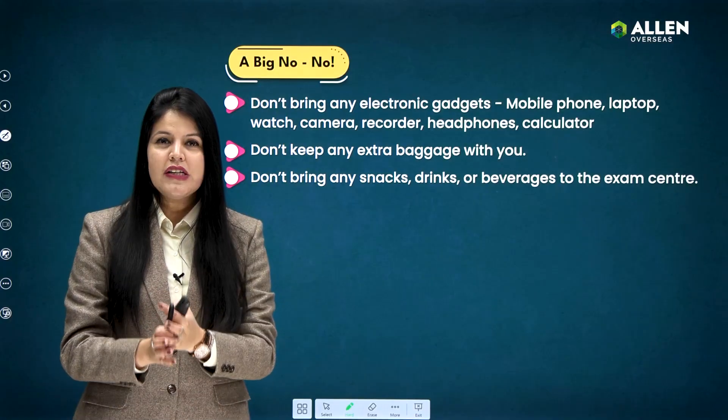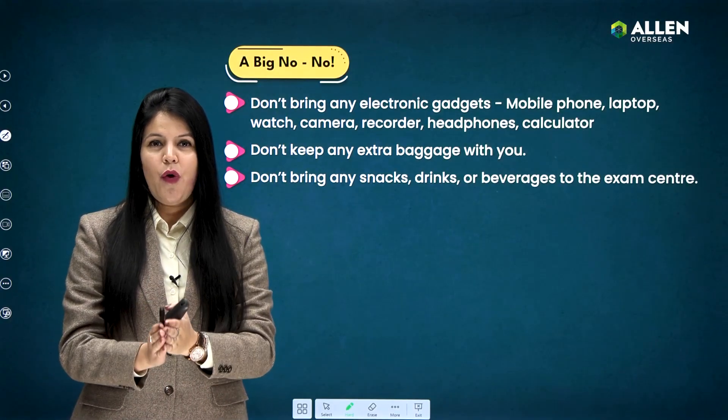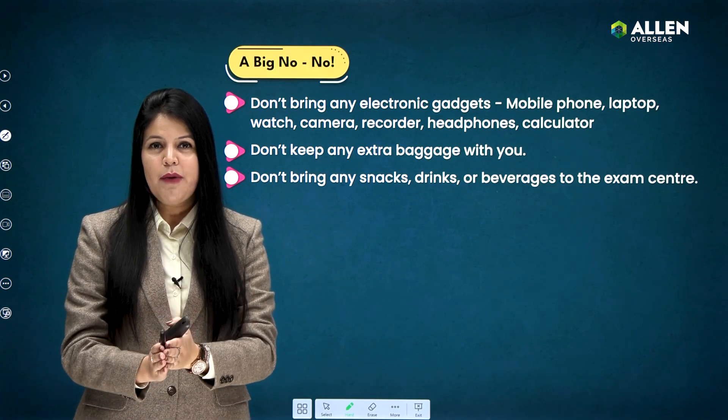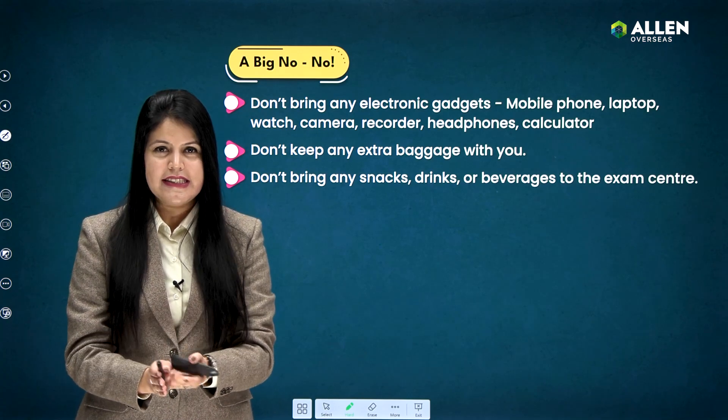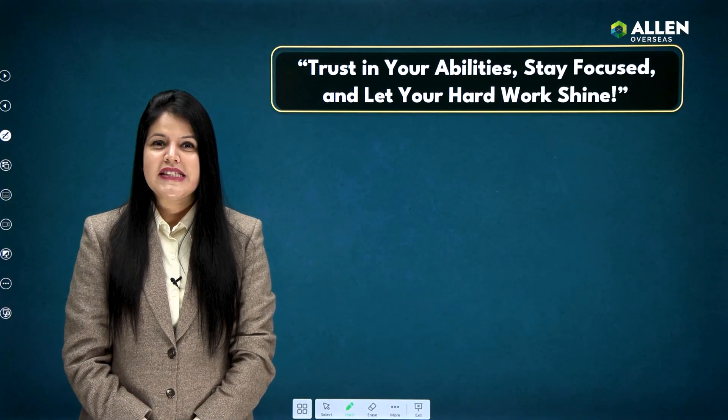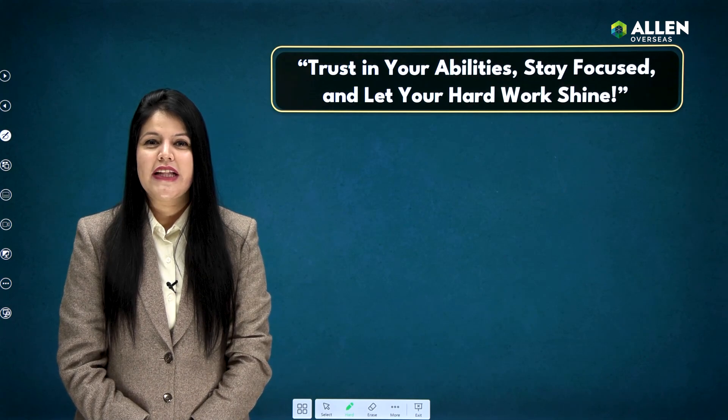It's not allowed to bring any snacks, drinks, or beverages to the examination hall. Do not make any noise in the classroom or try to communicate with any other candidate during or after the exam.